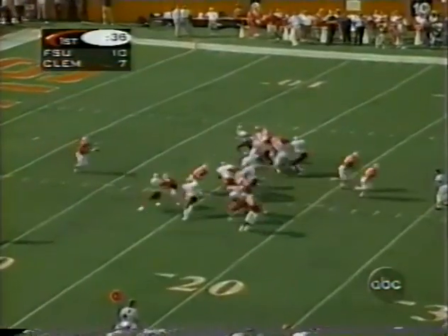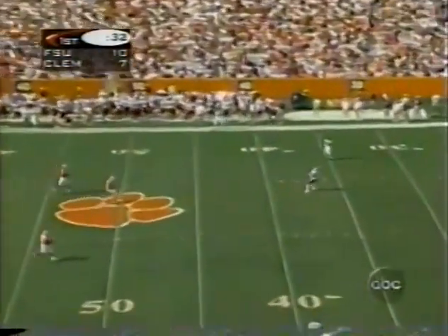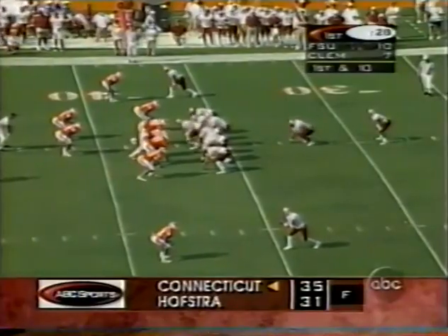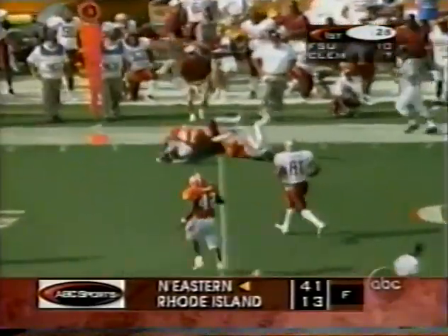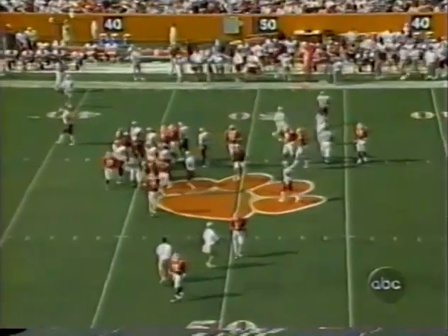Gavin Laird to punt — his first one went 64 yards. Not quite as deep this time, returnable for Peter Warrick. He dropped the ball and went down. Warrick then gets a quick pass outside to the 45. At the end of the first quarter, 10-7, Florida State leads Clemson.